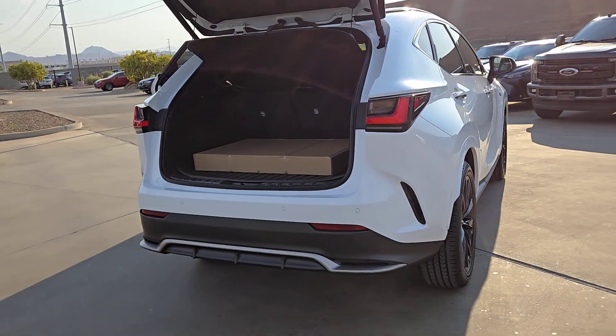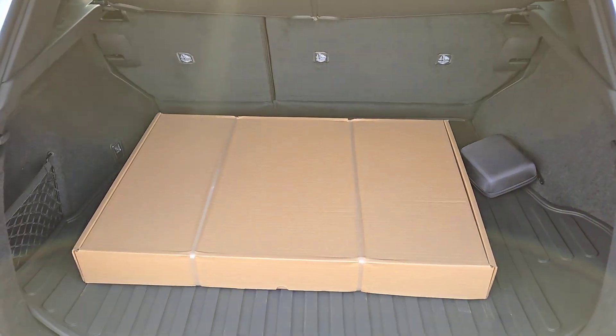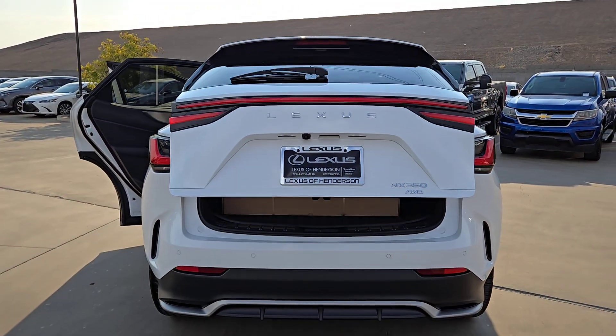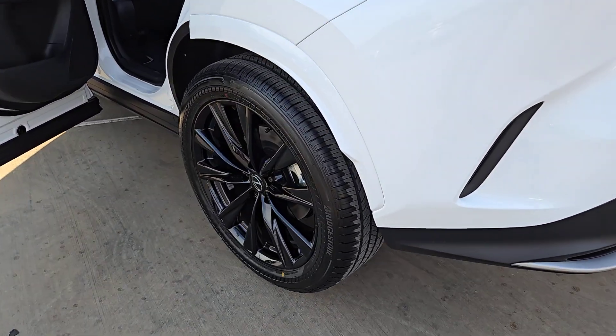These are just some of the great options this vehicle comes with: pre-collision system, blind spot monitor, Wi-Fi hotspot, dual zone AC, leather steering wheel, auto dimming rear view mirror, tire pressure monitoring system, floor mats, leather seats, and side airbag.